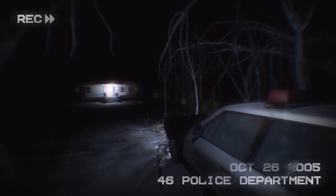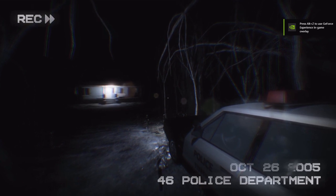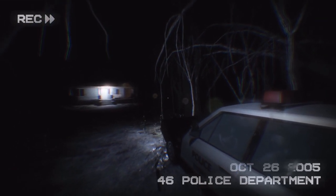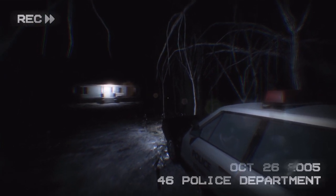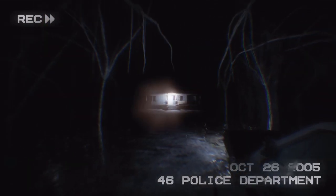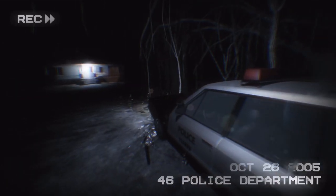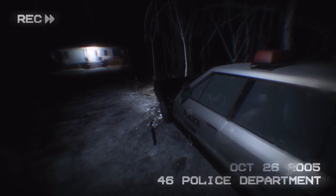Hey guys, welcome back to another episode of No Frills Just Chills. This time we'll be playing Root Man. If you're new to No Frills, I basically play free independent horror games — sometimes commercial — but I love horror games. I love the independent ones because people try innovative stuff. This is really awesome looking with the body cam footage, so nice looking. If you enjoy this please leave a like and subscribe, it really helps my channel.